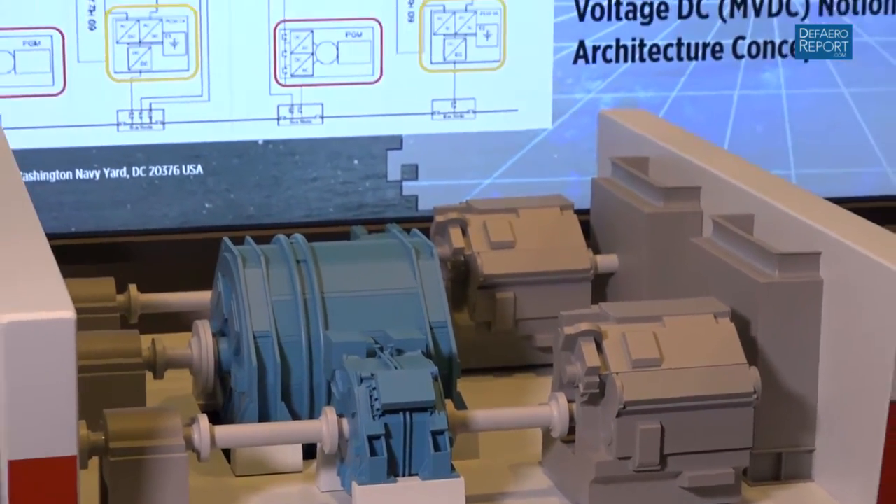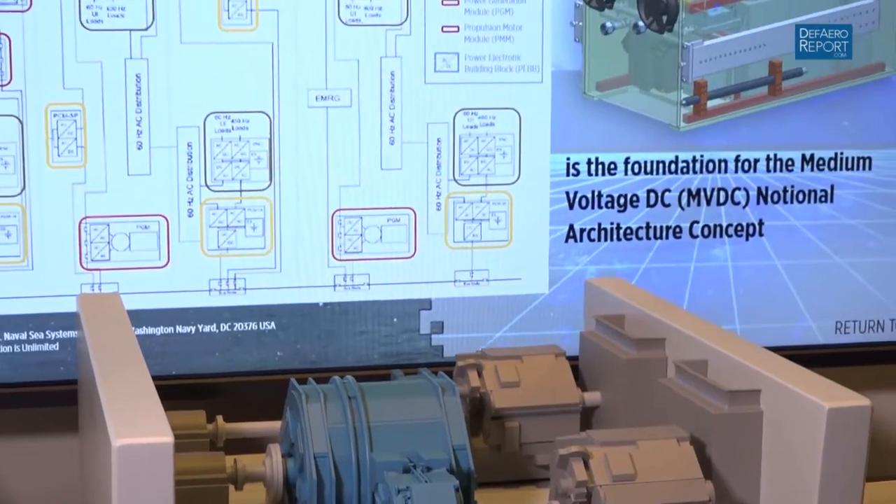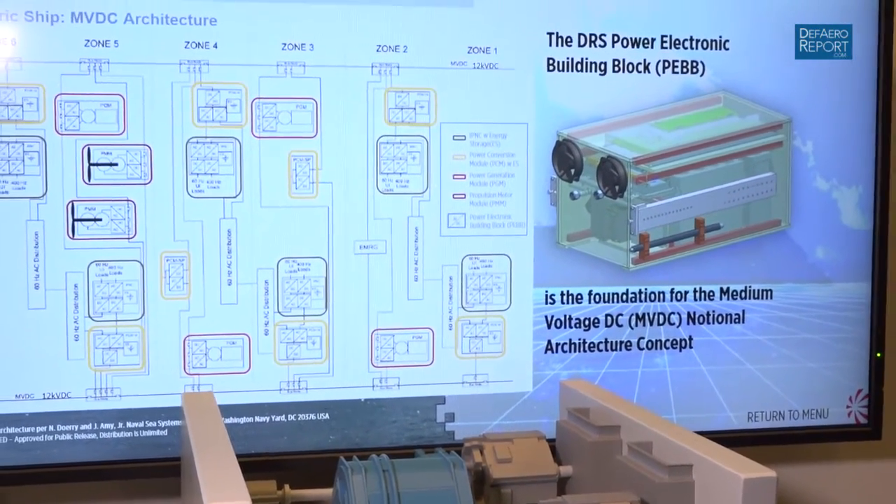We've also engaged the Italian Navy, and we're working with the Spanish Navy right now. We'll also be providing an offshore patrol craft with Eastern a hybrid electric drive system as well. A lot of people are adapting this technology.